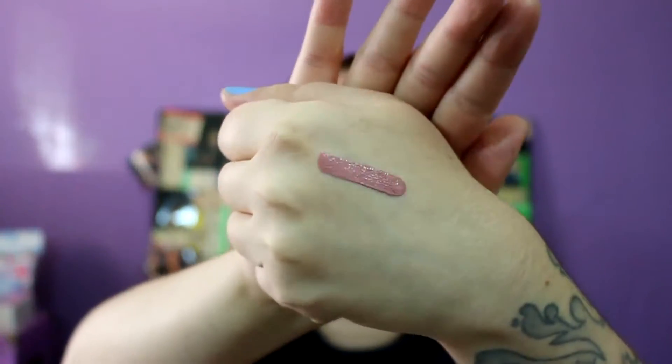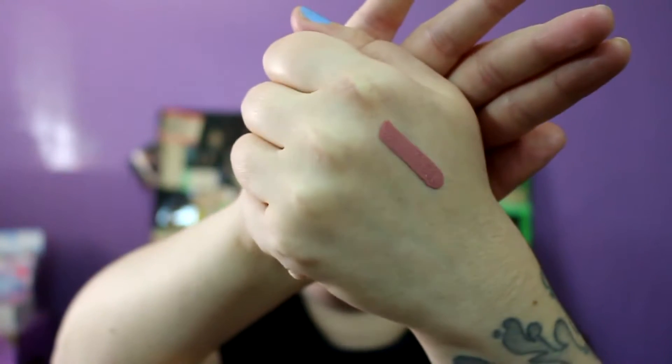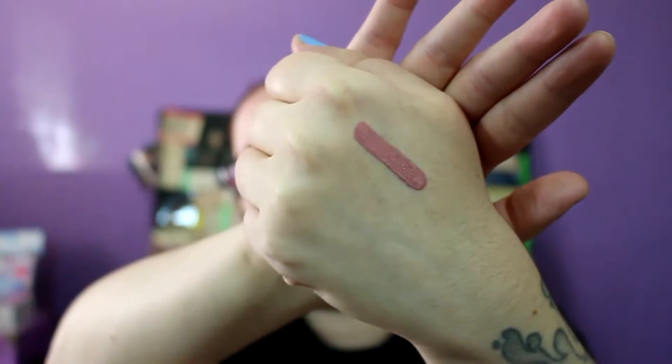I'll give it a little swatch. If you've never tried the Velveteens, they're very liquidy. They dry pretty quickly, they're definitely transfer-proof and smudge-proof. They smell a little bit like vanilla. They're not too bad drying-wise, but a lot of the colors that I've tried collect in your lip lines, which is kind of a bummer, because other than that they're a really nice formula.